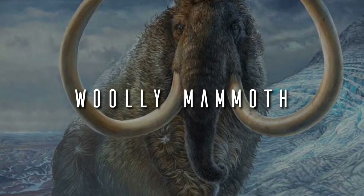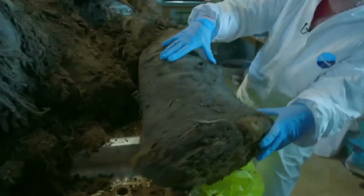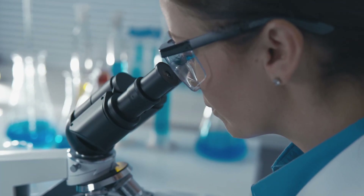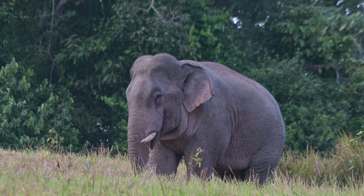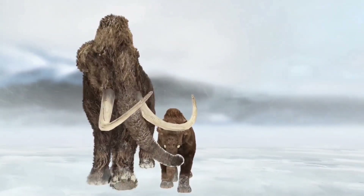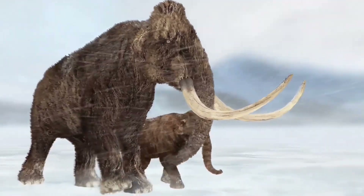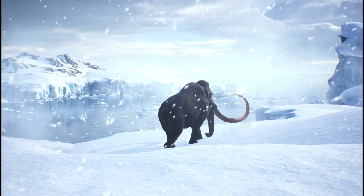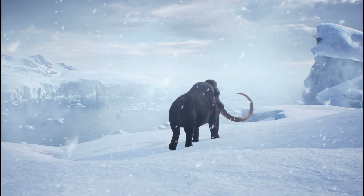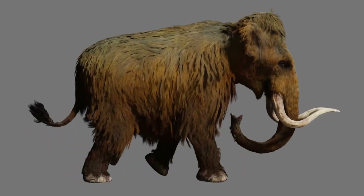Woolly Mammoth. Colossal's most famous project. Using fragmented DNA, scientists are inserting mammoth genes into the Asian elephant, its closest living relative. The result will be a cold-adapted elephant, with fur, fat and Arctic survival traits. The goal is to restore the tundra ecosystem and help combat climate change. The first birth is expected by 2030.